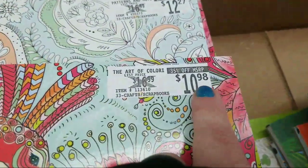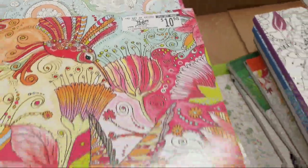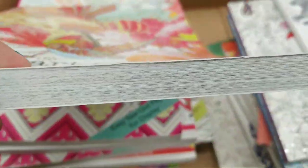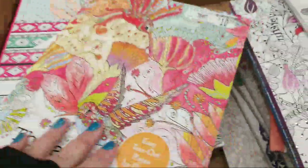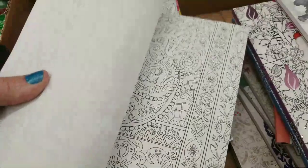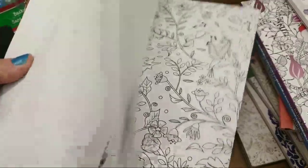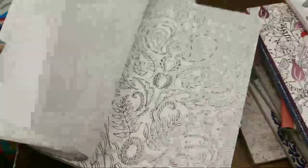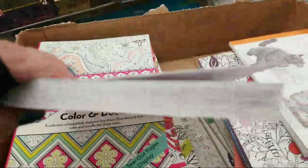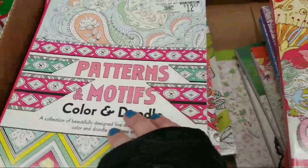Look at the price tag on these guys — $10.98, originally $16.99, 30% off, and they're at the Dollar Tree! Look at the thickness of this. These are unbelievable. There are several of them like that. I cannot believe how thick they are. This one was $12.27 and this one is the Pattern Motifs Color and Doodle.